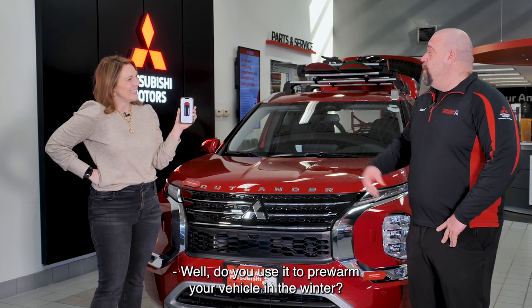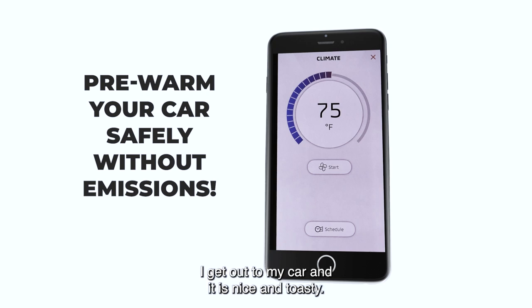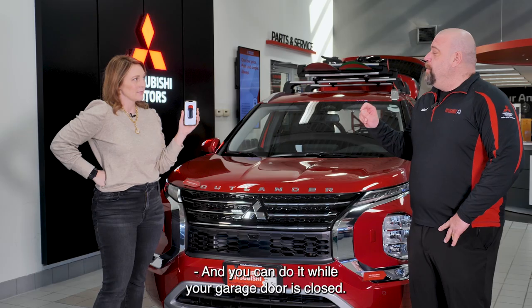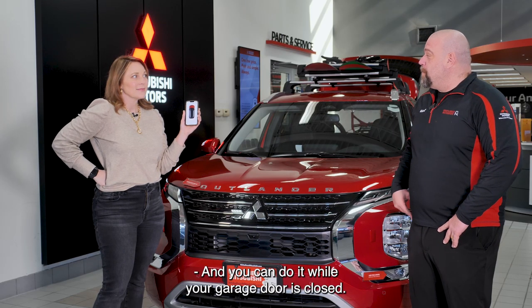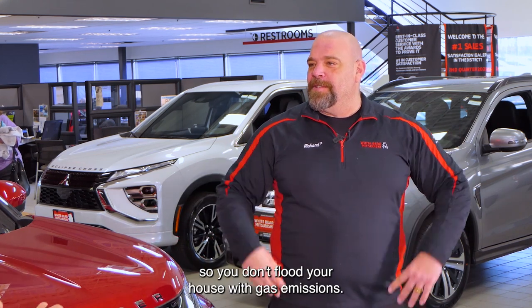Do you use it to pre-warm your vehicle in the winter? I absolutely do. I love that I can set the temperature, hit go, and I get out to my car and it is nice and toasty. And you can do it while your garage door is closed — it uses the battery of the vehicle to pre-warm your car so you don't flood your house with gas emissions.